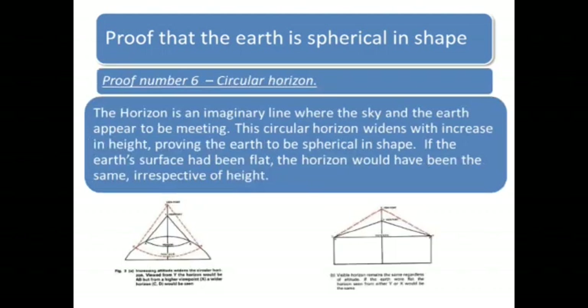Proof number 6: Circular Horizon. The horizon is an imaginary line where the sky and the Earth appear to be meeting. This circular horizon widens with increase in height, proving the Earth to be spherical in shape. If the Earth's surface had been flat, the horizon would have been the same, irrespective of height.